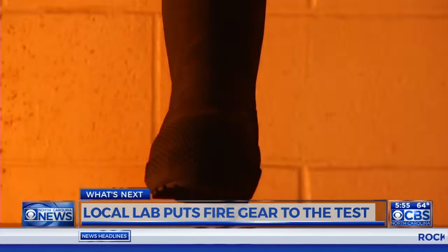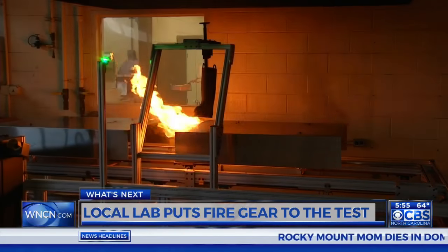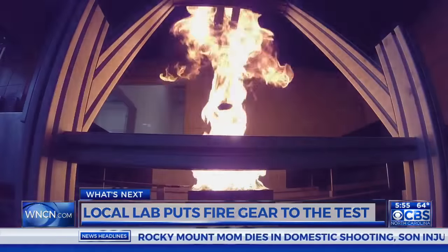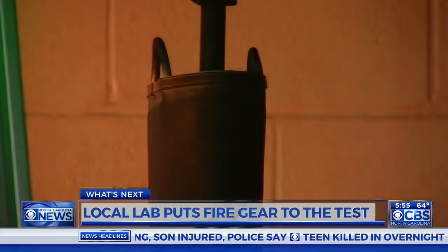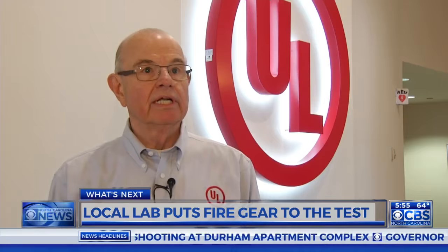Gear is tested at Underwriters Laboratories right here in the Triangle. In one test, a boot is placed directly into a flame. The firefighter boot test is a relatively new test. After 12 seconds in the fire, the boot must not continue to flame for more than five seconds. If any of the threads or the laces of the boot catch on fire and continue to burn, which would be very bad for a firefighter moving around a burning building, he could spread the fire instead of putting it out.